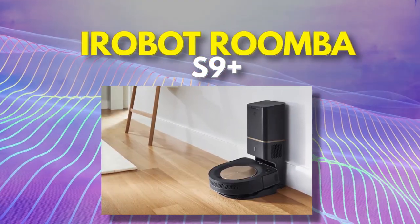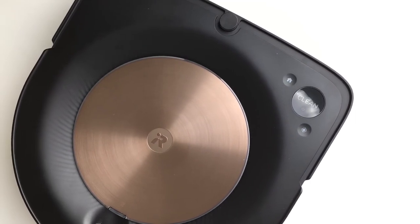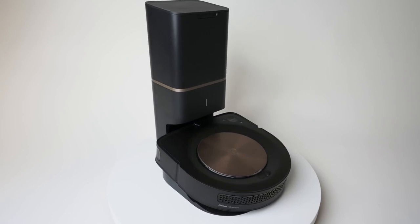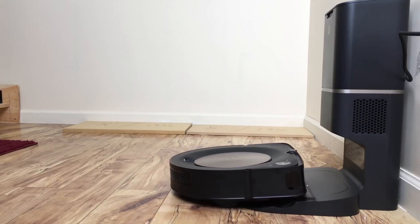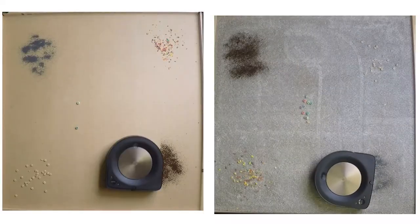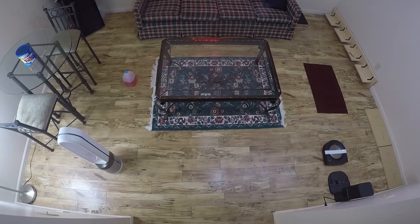Number 6: iRobot Roomba S9 Plus. This high-end robot vacuum has attracted quite some attention all over the globe. It is a bit pricey but definitely better than the Roomba 694, and it does wonders with cleaning hard floors and carpeted surfaces. It has the strongest suction power and mapping technology that helps keep track of all the rooms in a home for the most efficient cleaning. The best thing about the S9 Plus is that it automatically empties the bin and can hold dirt for about 60 days. It is worth the splurge if you want a low-maintenance and smart vacuum.